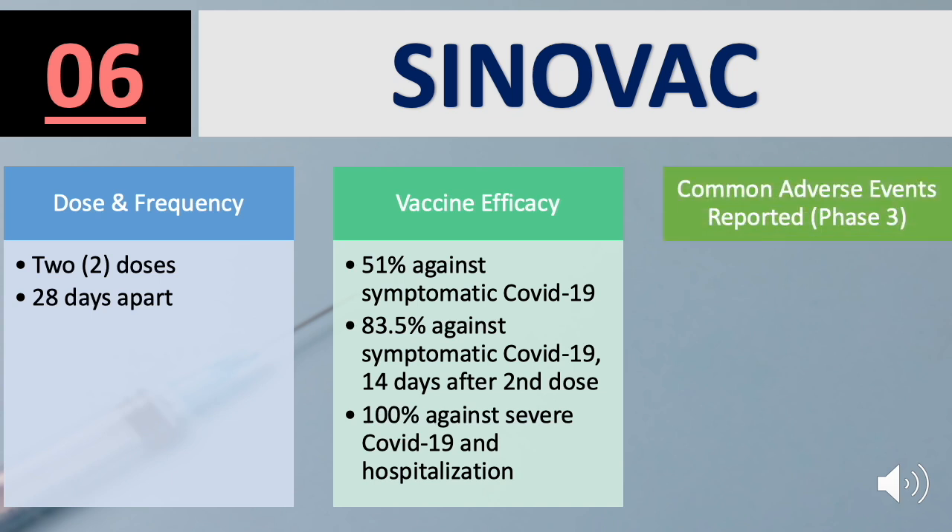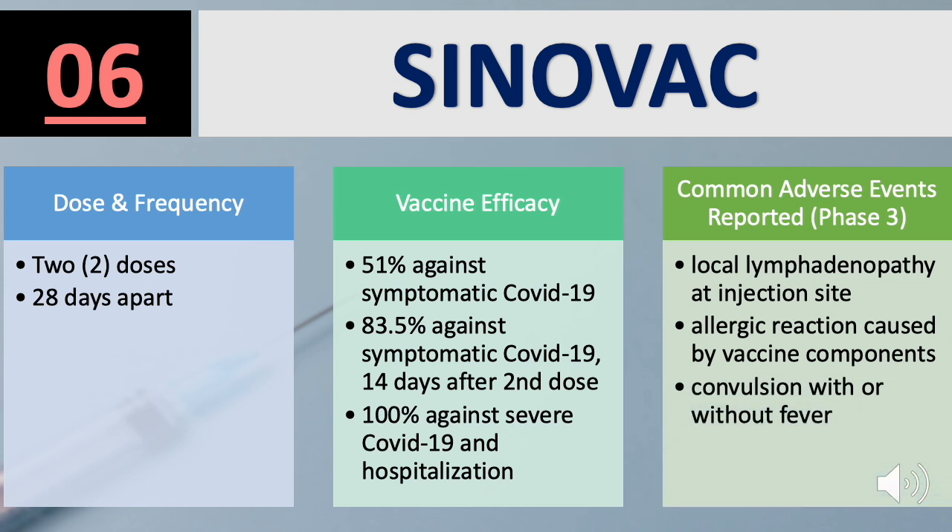Common adverse events reported for Sinovac include local lymphadenopathy at the injection site, allergic reaction caused by vaccine components, or convulsion with or without fever.